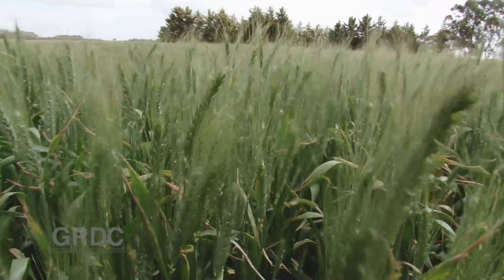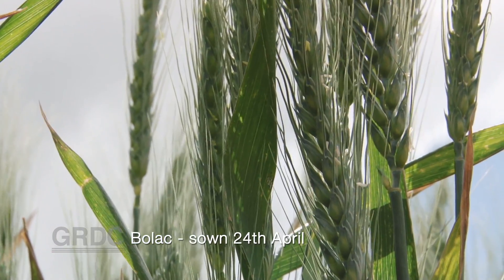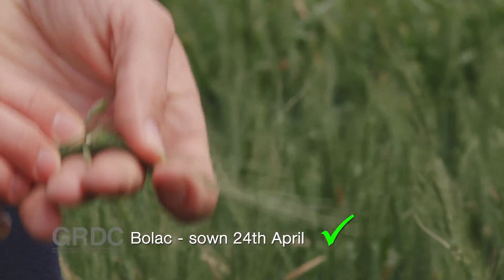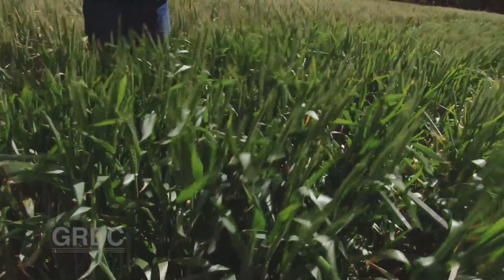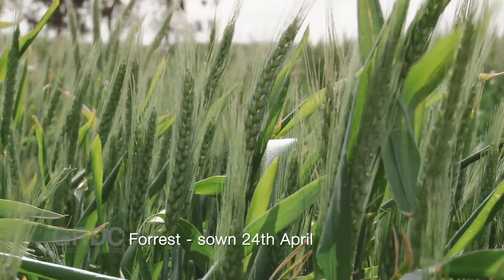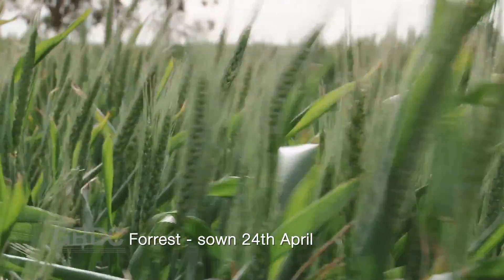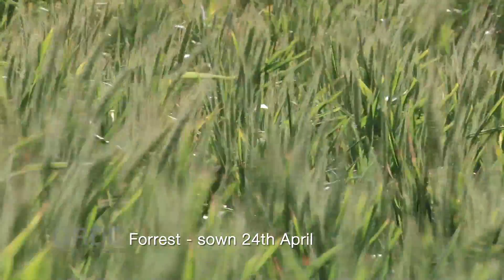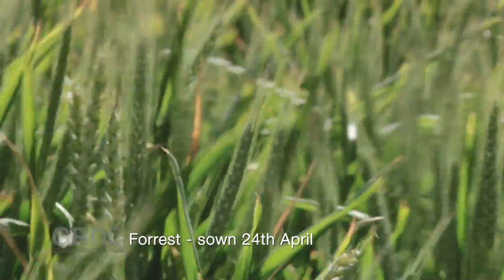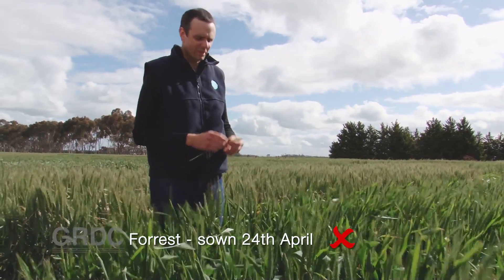This is Bolac sown on the 24th of April, and we're on the 16th of October — it's just past mid-anthesis, so most heads have now flowered and the grain is starting to fill. This is really where we want a crop to be sitting in this part of the world at this time of year. In comparison, Forest sown on the 24th of April is heading now but hasn't started flowering yet, so it's going to be a bit late. Given it's a dry season, and even in an average season, it will flower too late, run into drought stress and heat stress, and its yield just won't be as good as something that flowered at the optimal time.